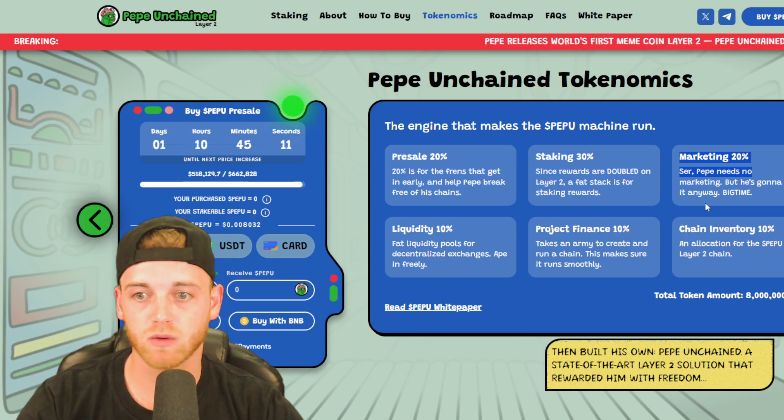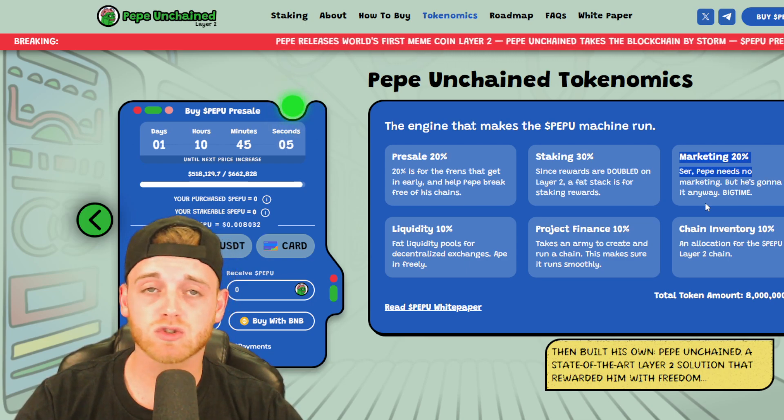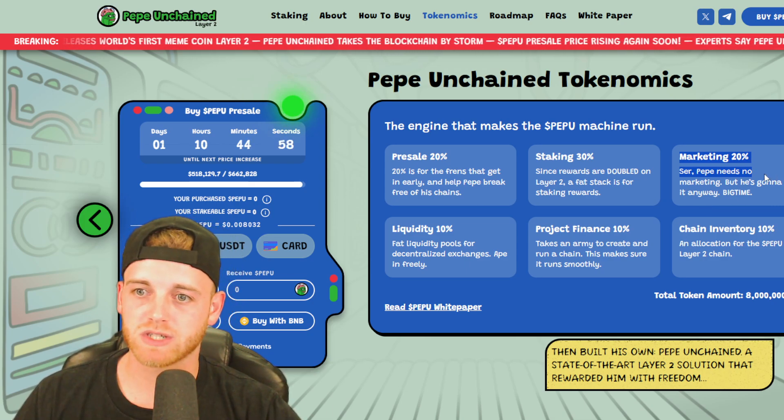Marketing is 20% — totally explainable and very normal in the crypto space. They're basically going to be paying influencers and getting them all involved. Overall it looks like a really strong, sustainable project. It's Pepe with its own blockchain — it's a very investable project.